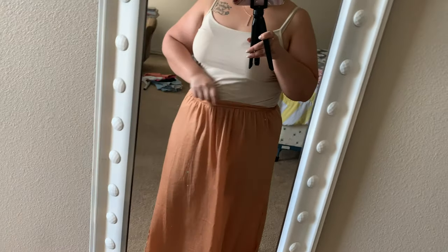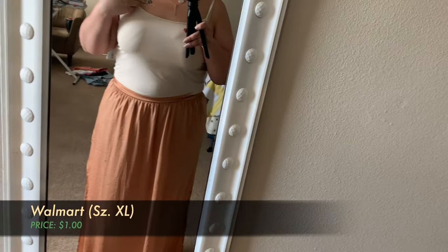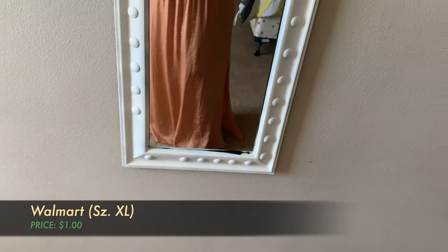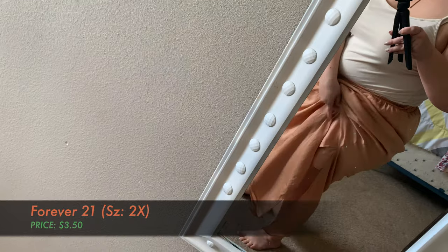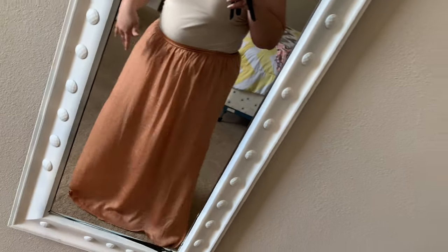This is actually the outfit I'm wearing today. The tank I got for a dollar at Walmart, and then this long skirt — it kind of has a slit and a slip underneath it, so it's a little see-through towards the bottom but does cover the top. I got this from the sales rack at Forever 21 as well.